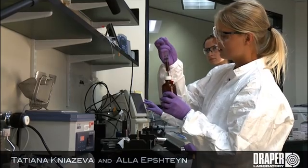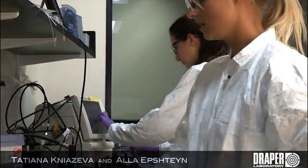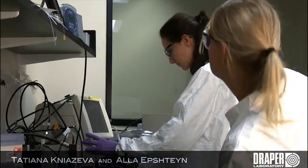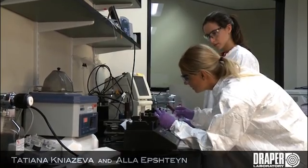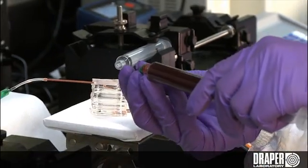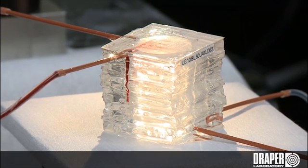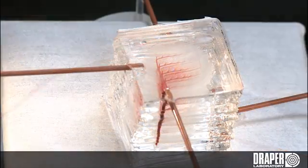Here two Draper engineers, Tatyana Knazova and Ala Epstein, are testing the Draper microfluidic artificial lung using whole animal blood that has been heparinized so that it doesn't clot during the tests. The blood is introduced into the device using a syringe pump and here we see blood that is being distributed into this transparent multi-layer stack device.